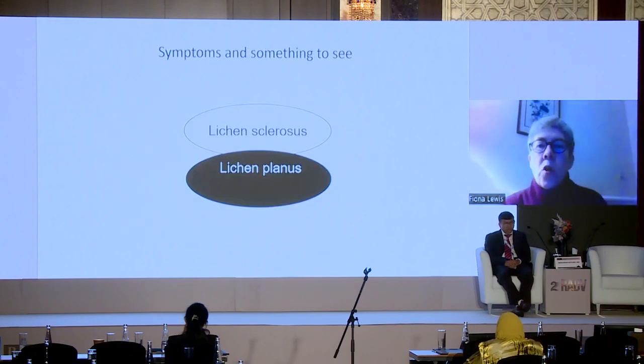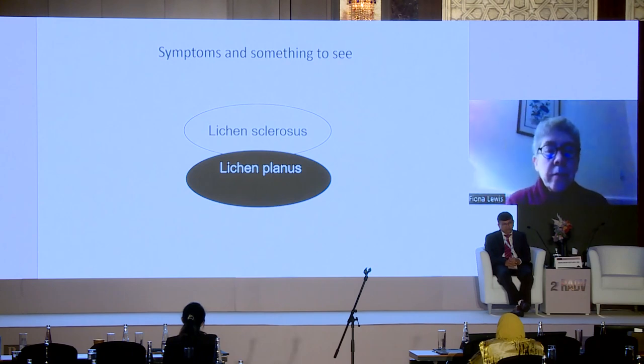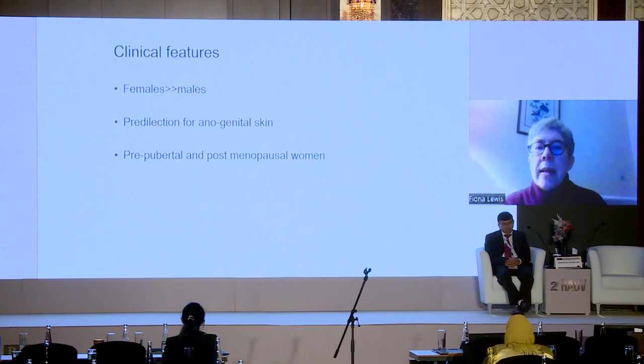What I want to spend more time on is the two big conditions: lichen sclerosis and lichen planus. There are of course other inflammatory conditions like psoriasis and eczema, and there are tumours and pre-malignant lesions, but I'm going to concentrate on these two because they are common and you are likely to see them. Lichen sclerosis is much more common in women than men, specifically affecting anogenital skin. We know it is not sexually transmitted. The two peaks of presentation are in girls usually between ages three and five, and in postmenopausal women.